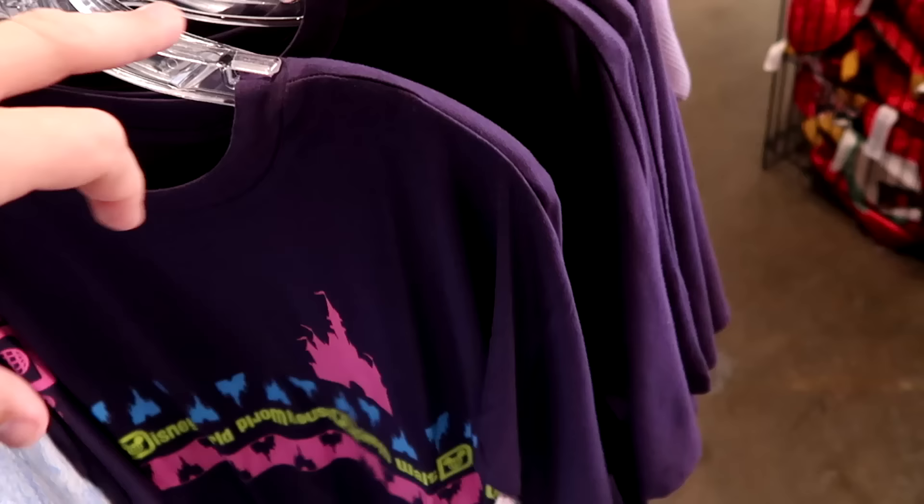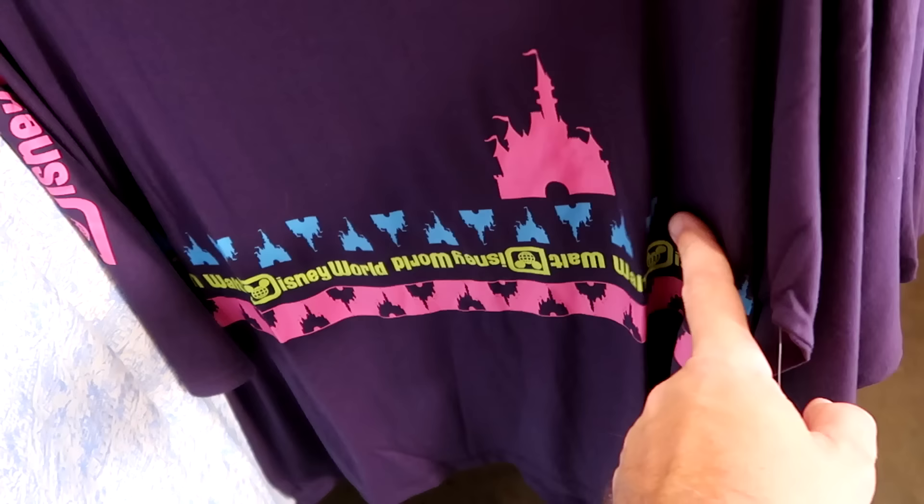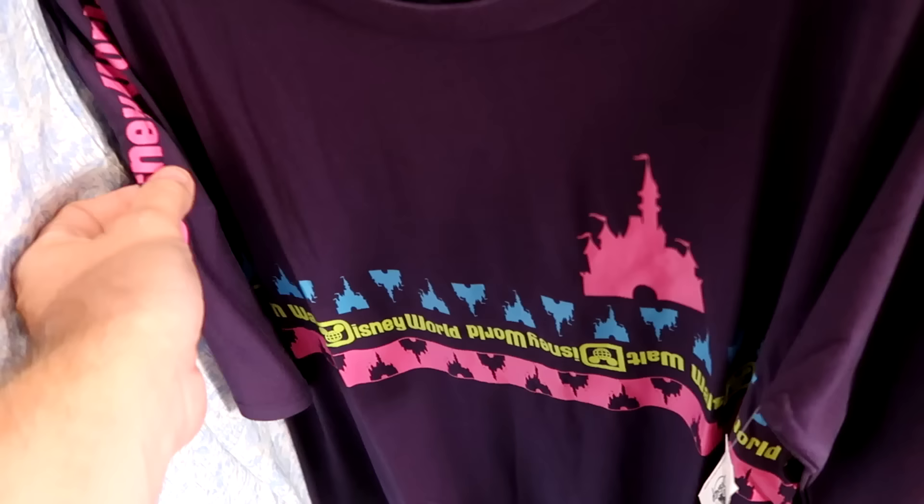This is another new shirt to the Character Warehouse with all the Cinderella castles — very retro, with castles right side up and upside down. $20 from $37. It even says Walt Disney World going down the sleeve — really cool.